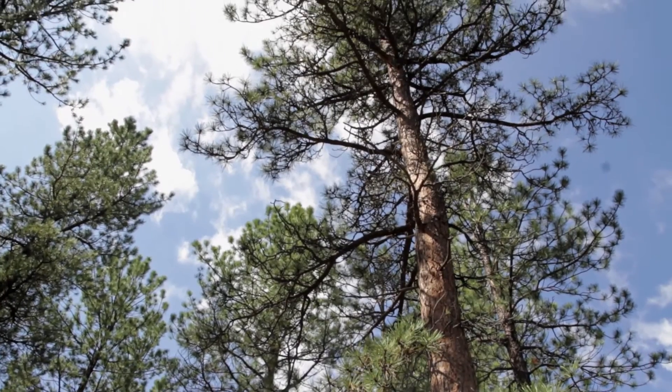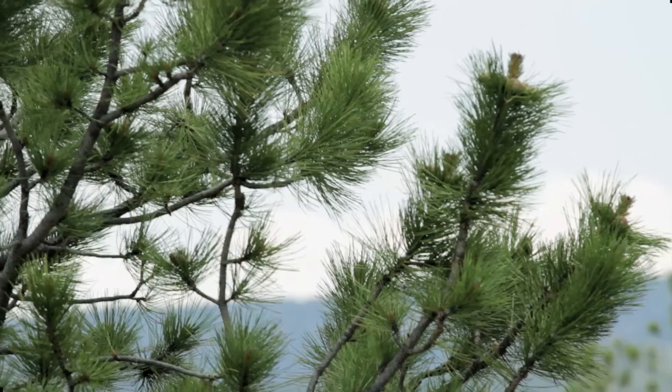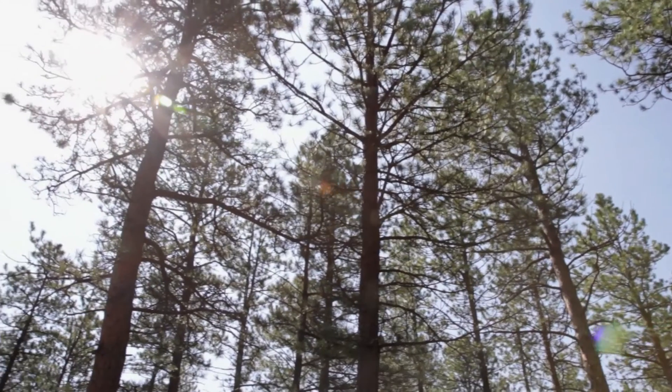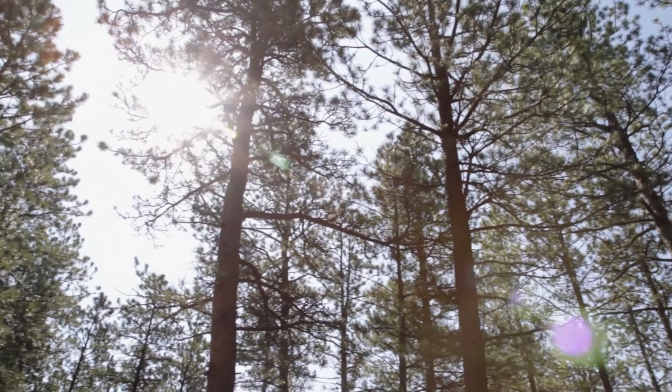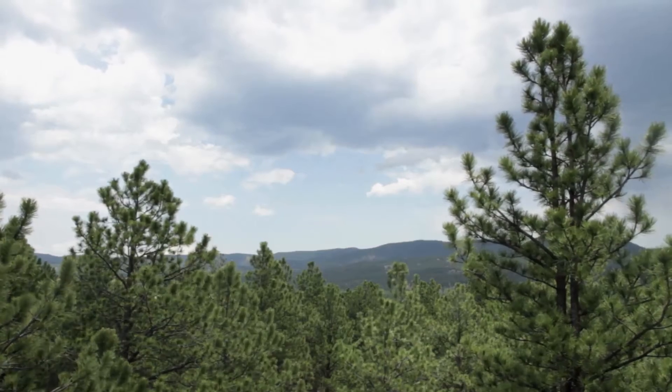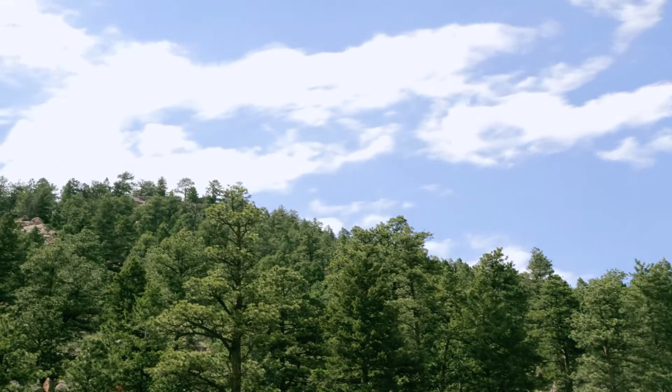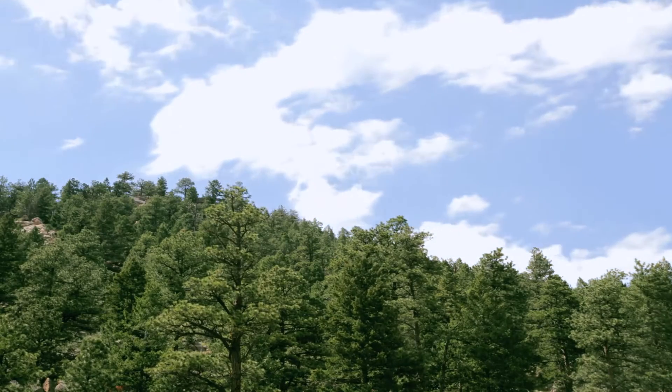The trees emanate a sense of boundless tranquility and are a testament to the manifold perfection of nature. The forest embodies an ideal of both functionality and beauty. It provides food for insects and shelter for animals, while softening harsh mountainsides with their vibrant green needles.